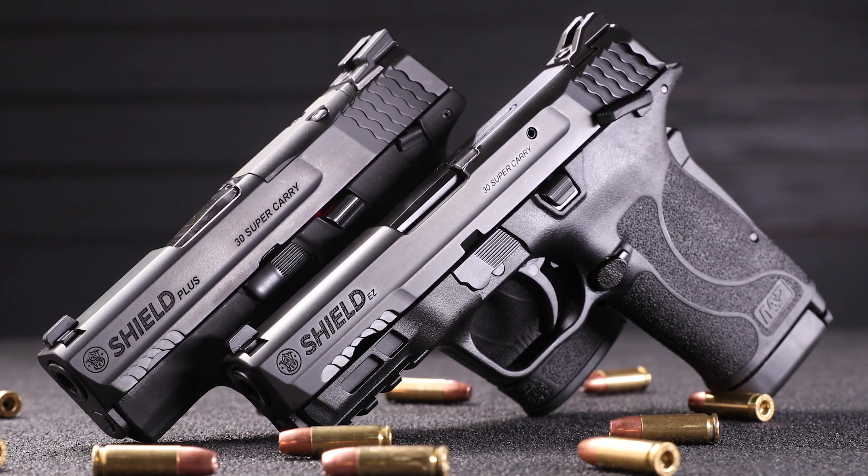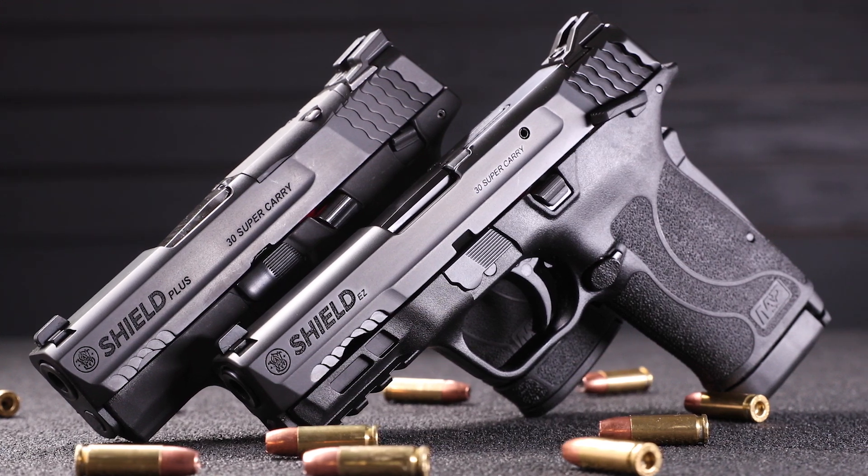We're excited to have this new 30 Super Carry cartridge in our SHIELD lines. For more information or to locate a dealer, check out our website.